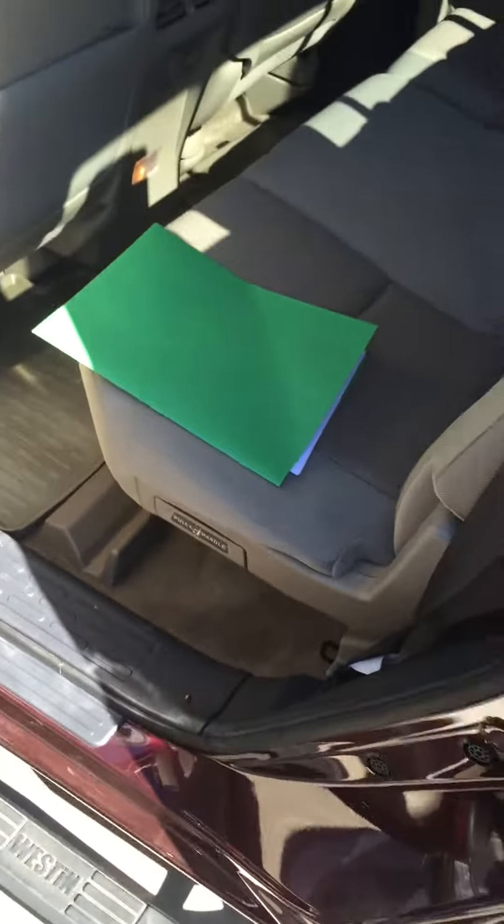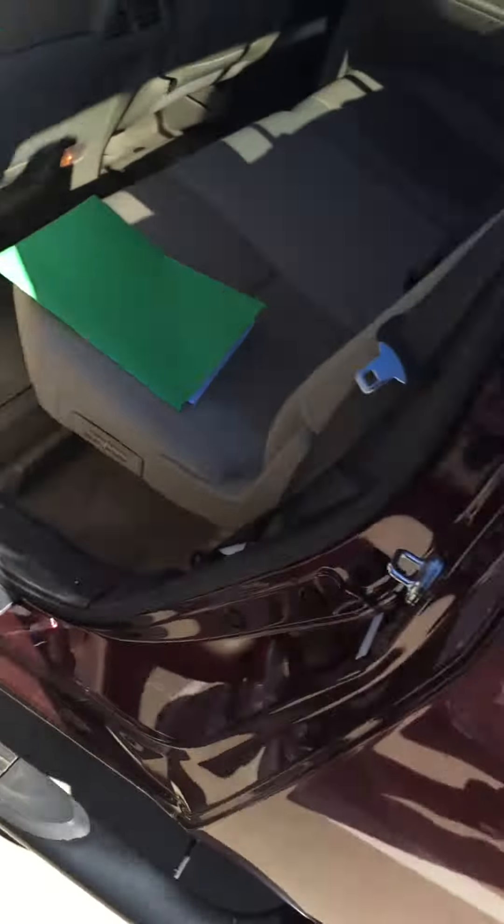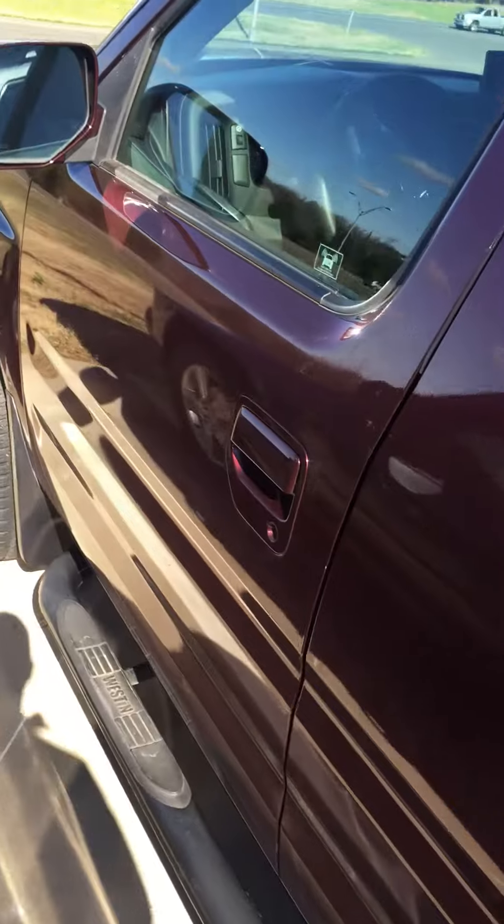This folder contains the 175-point inspection that I was telling you about, that we do to every car, so we get it as close to factory standards as possible.